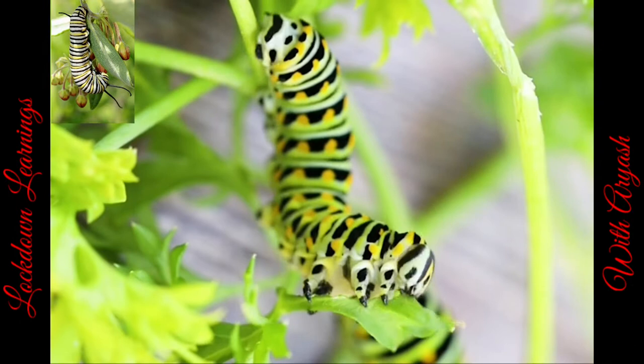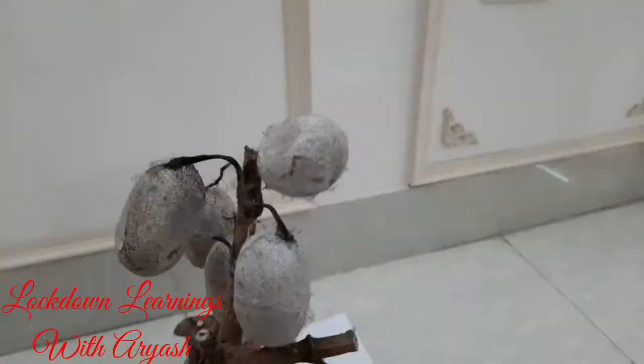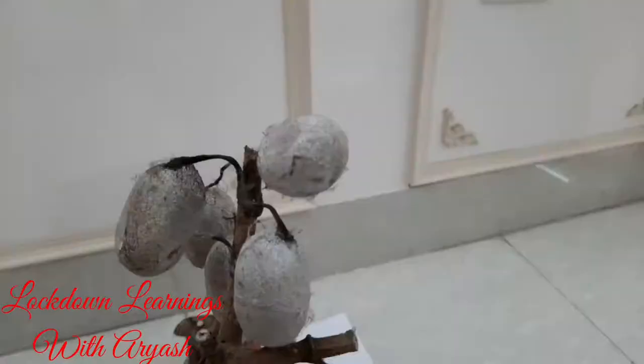And after that, they just make a chrysalis, also known as a cocoon. I'll show you some real cocoons. These are our cocoons.